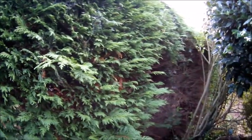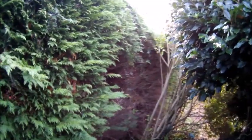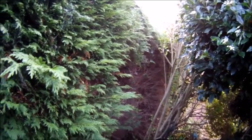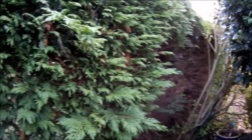Right, hope everyone's well and didn't get too cold last week — that was a bit nippy at times. Right, obviously we've got a corner hedge here and basically it's coming out, stumps and all.